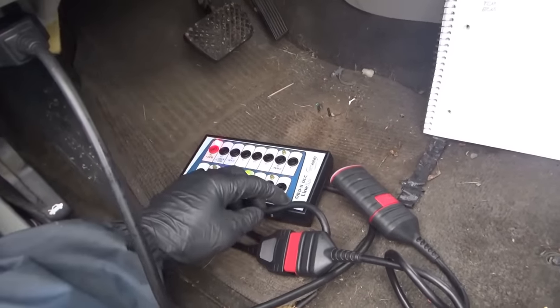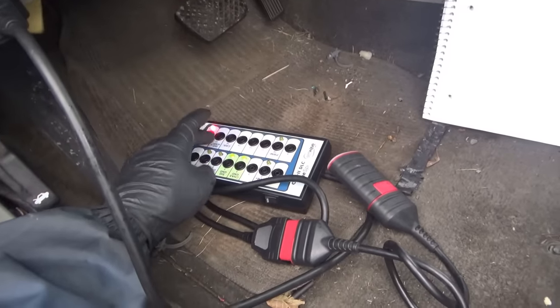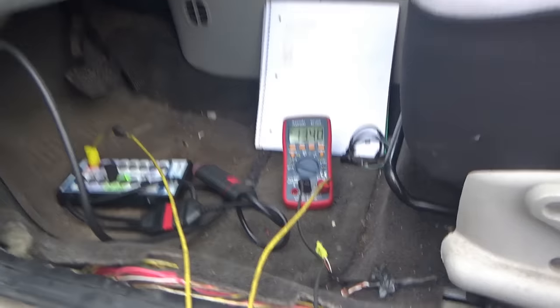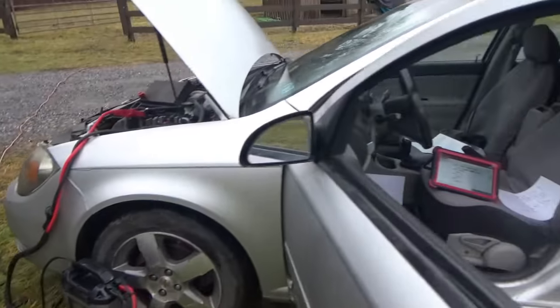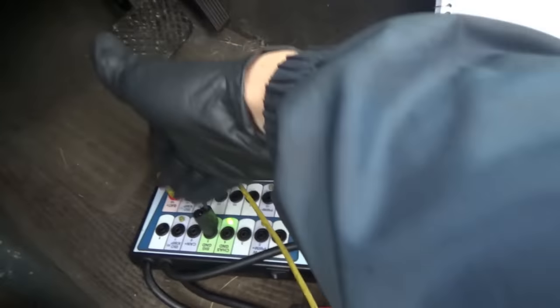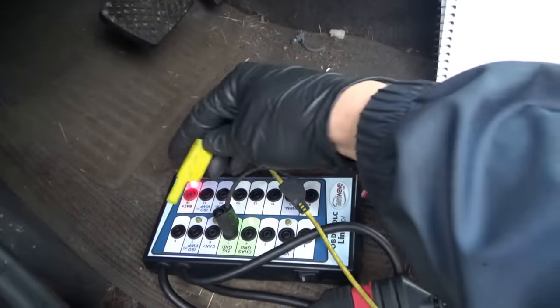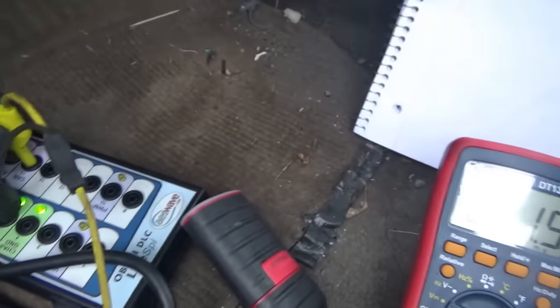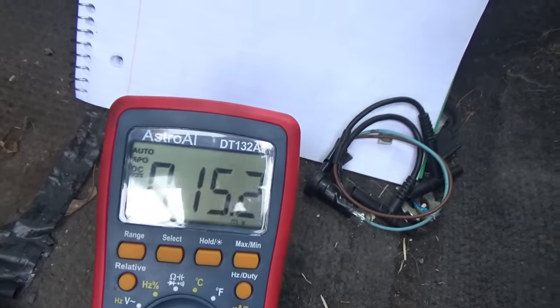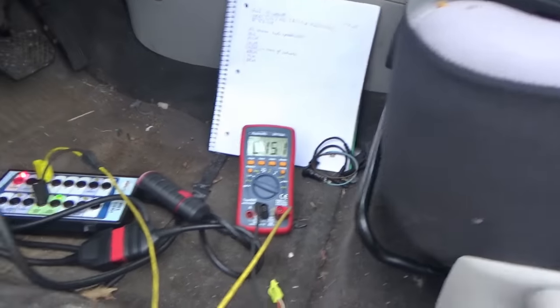Starting checks with the breakout box and voltmeter — no need for a scope yet. Checking voltages on pins 6 and 14. We have 13.4 volts at the DLC because the Tornado 90,000 battery charger is putting out 24 amps — very useful for cases like this. The customer also mentioned the battery keeps dying, so there's a parasitic draw. Moving to pin 6: basically zero volts. Pin 14: also basically zero volts. So this network may be shorted to ground — we expect a 2.5-volt bias.